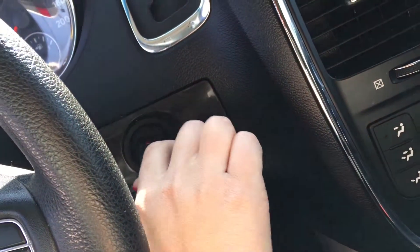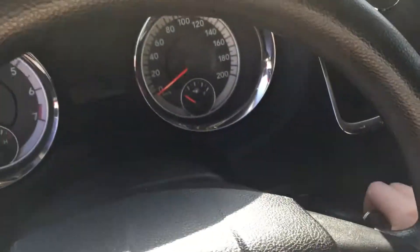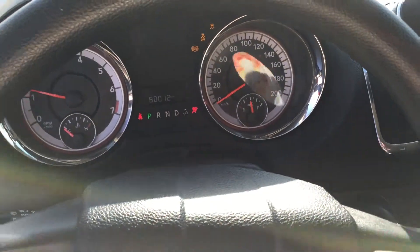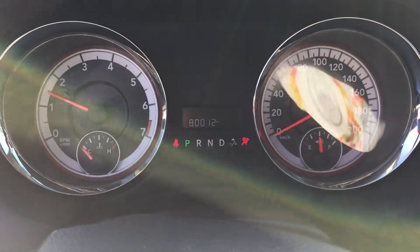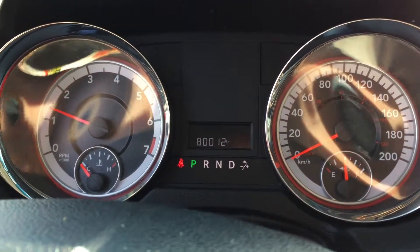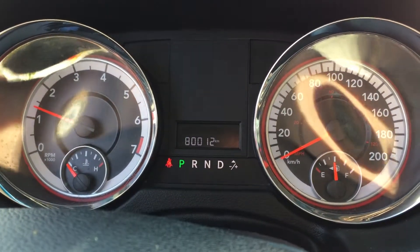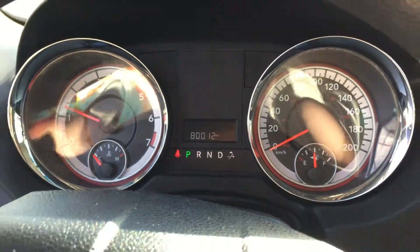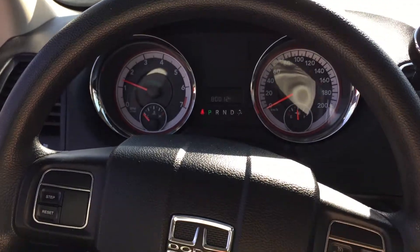I really like this key — it's got a tip start where you literally just tip it and it starts; your foot doesn't even need to be on the brake. You have tire pressure monitoring, ABS brakes, and traction control. The odometer reads 80,000 kilometers — lots of life still in this Caravan.